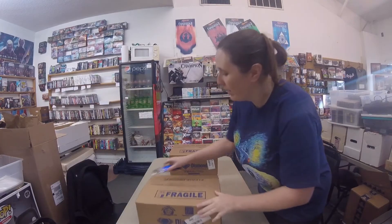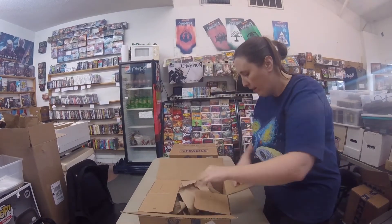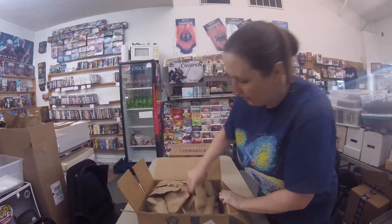Greetings folks! This is our comic unboxing for November 18th, 2020. Alright, let's see what we've got — next one first.